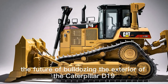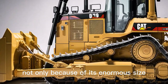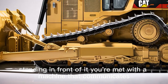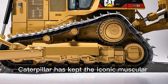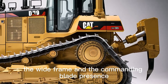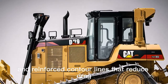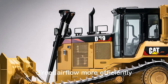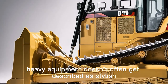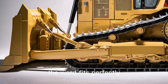The exterior of the Caterpillar D19 is the first thing that grabs attention — not only because of its enormous size, but because of the refinement in design. Standing in front of it, you're met with a machine that communicates both strength and modernity. Caterpillar has kept the iconic muscular stance, the wide frame, and the commanding blade presence, but with the D19 they've added aerodynamic shaping and reinforced contour lines that reduce drag, direct airflow more efficiently, and give the machine a sleeker profile for its class. Heavy equipment doesn't often get described as stylish, but when you stand before the D19, the word fits perfectly.